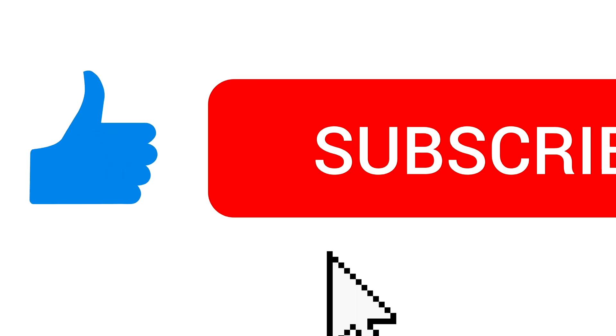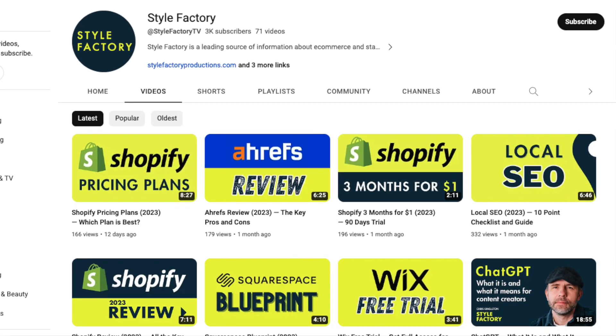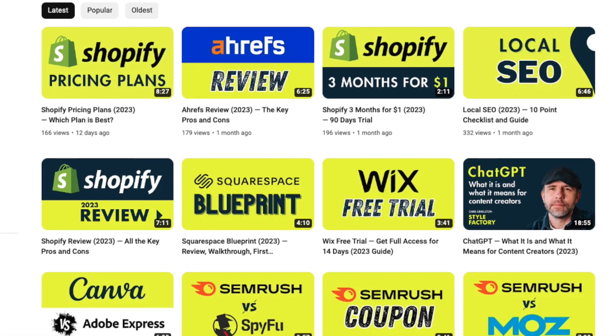Before I begin, I just wanted to say that if you have any questions about either platform, do make sure to leave them in the comments — we'll do our very best to answer them. I'd also encourage you to like this video, hit the subscribe button and click the notifications bell. This helps us raise the visibility of our work and gives you easy access to all our reviews and tips too.